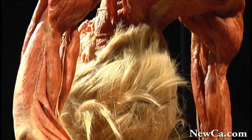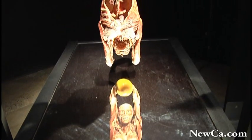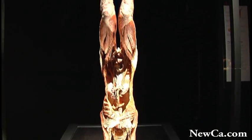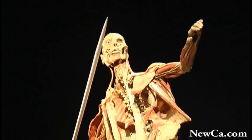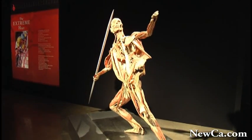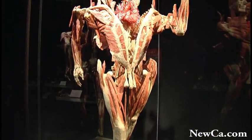He decides what kind of anatomical structures will be shown. My position is to create and design the concept — I decide what kind of specimens go on display, what descriptions come along with them, and in what order the specimens are displayed. So we have a clear distinction in our obligations.